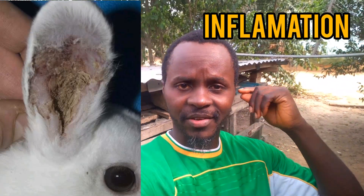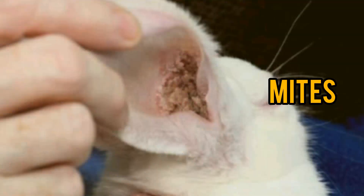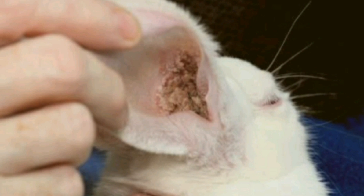Some of the causes of wry neck can range from ear mange, inflammation of the inner part of the ear, or mites. Those are the three major causes of wry neck in your rabbit. For each of these causes, there is a particular treatment or medication that you're going to be using, and I'm going to be telling you shortly.